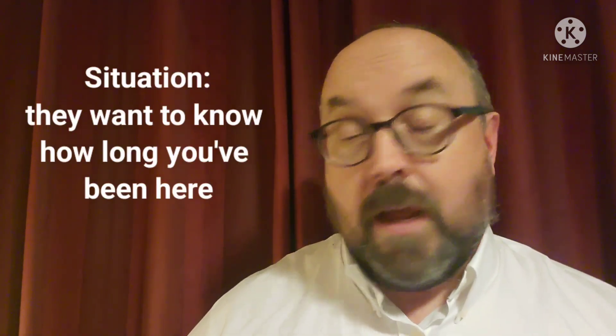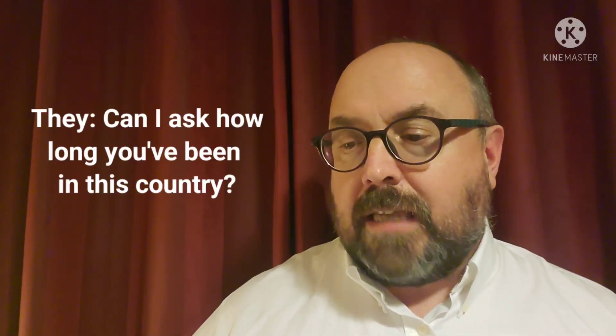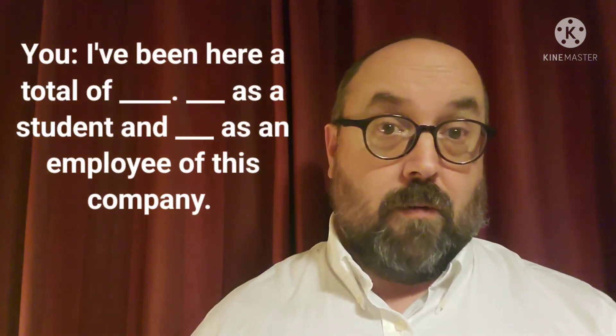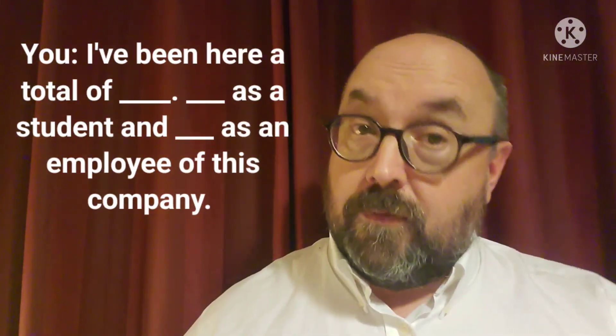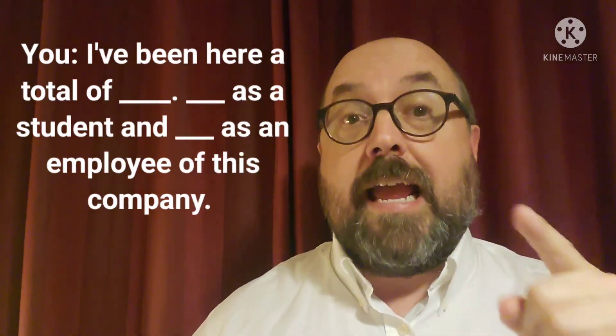The second secret code is 'be a good worker.' Now, situation number seven: maybe they want to ask how long you've been here. They might say 'Can I ask how long you've been in this country?' And you could answer 'I've been here a total of six months' or 'six years.' Then you could add how long as a student and how long as an employee of this company.